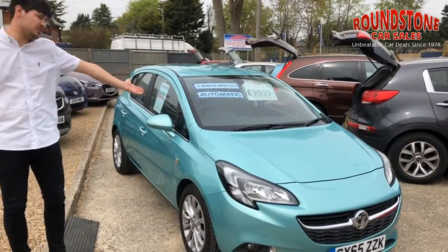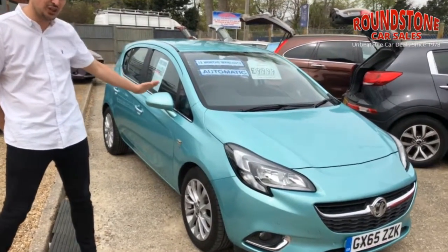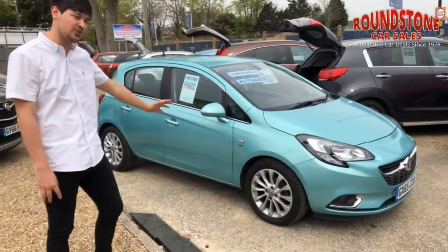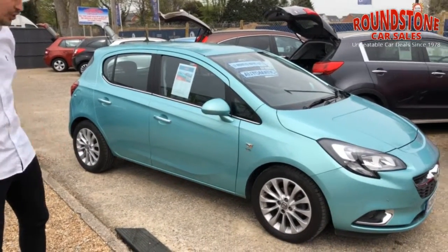We've got this fantastic Spearmint Vauxhall Corsa 1.4 SE Automatic. It stands out wherever you take it — definitely not going to lose this one in the car park. It comes with excellent styling features: alloy wheels as standard, chrome detailing around the side, and also an excellent 1.4 litre engine.